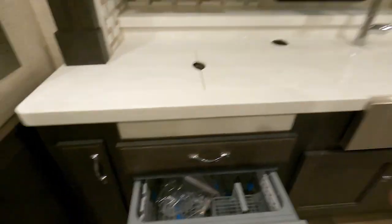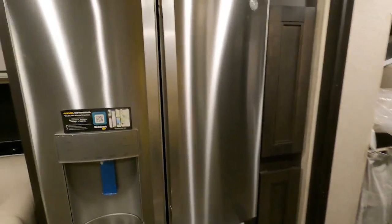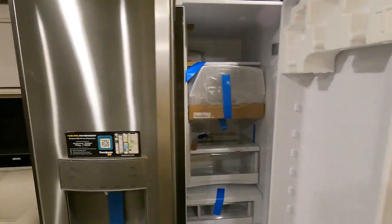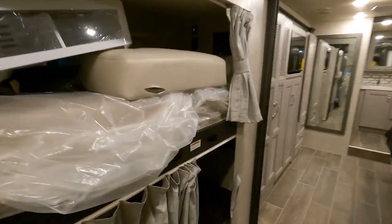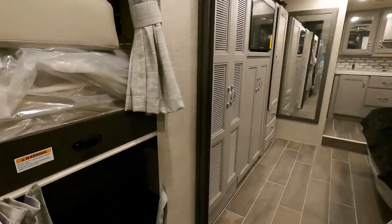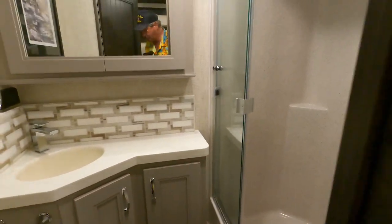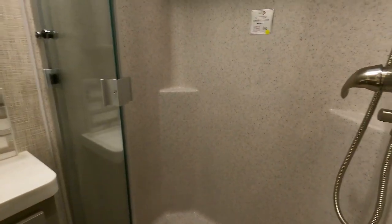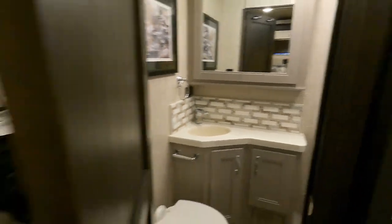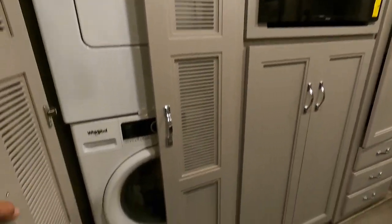Dishwasher and a big fridge — wow, that's a big one. And of course we got the bunkhouse for the kiddos or the puppy dogs. This is a bath and a half, maybe two full baths. Wow, that's a nice shower right there. Washer dryer. King master.